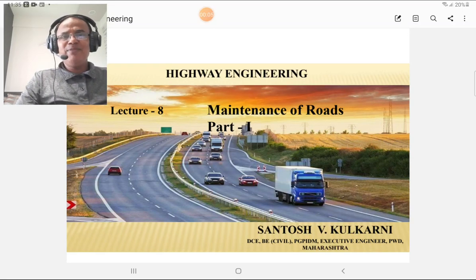Today I am going to deliver my lecture number 8 on maintenance of roads, and especially for WBM road — that is waterborne macadam road — and that part is also related to bituminous pavement. This is the most important part of any road pavement, and that is nothing but the maintenance. Maintenance is almost required for every type of pavement, but the frequency might be different.